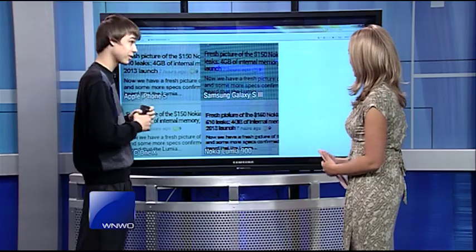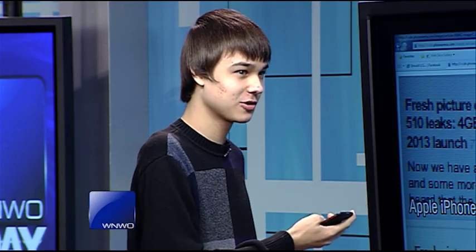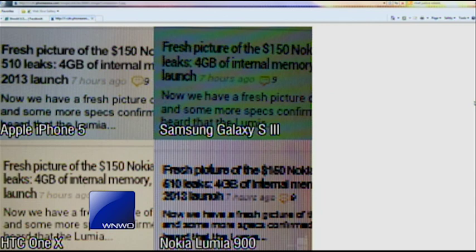On the Galaxy S3, it's a 720p display. So why does it look worse if it's a higher resolution? It doesn't have as much PPI as the iPhone does. So what's going on with the Lumia? It's kind of low end on both specs.